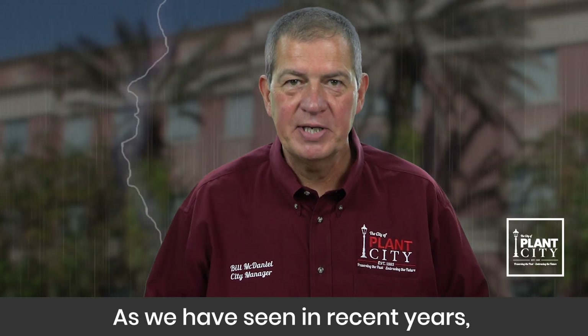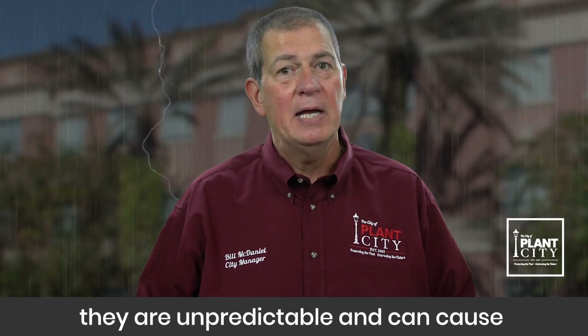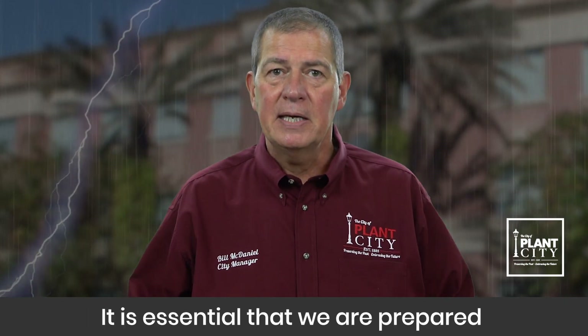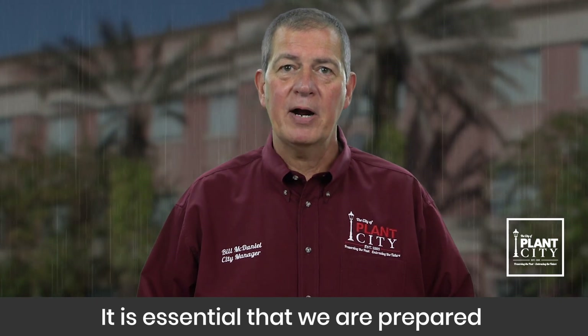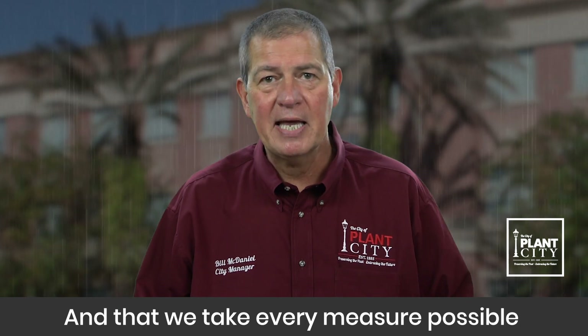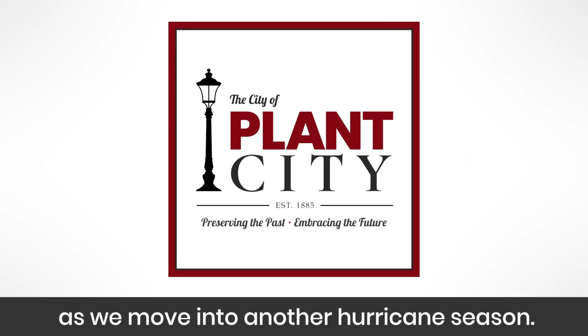As we have seen in recent years, when it comes to hurricanes they are unpredictable and can cause severe damage in our area. It is essential that we are prepared ahead of time for the storms that may come and that we take every measure possible to ensure our safety as we move into another hurricane season.